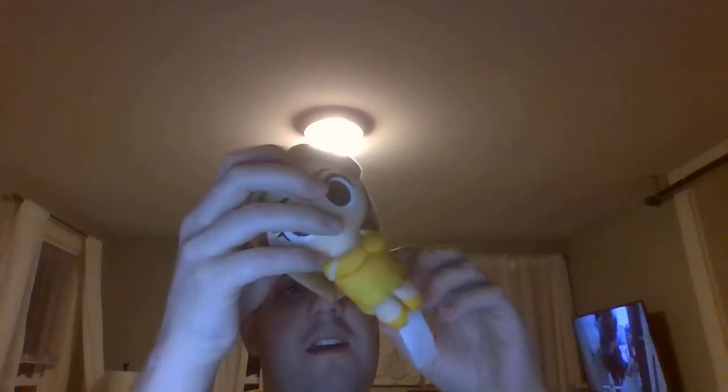Once I ordered it, I knew I was going to have the first one of these. I hope to get many, many more to come, but this is definitely a good one.